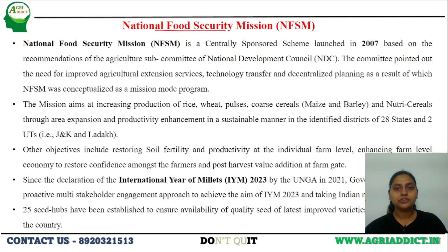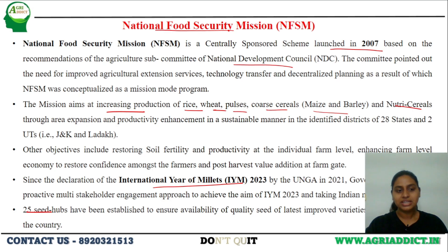Next is the National Food Security Mission, a centrally sponsored scheme launched in 2007 based on the recommendation of the National Development Council. It majorly aims at increasing the production of important food crops — rice, wheat, pulses, coarse cereals such as maize and barley, and recently nutri-cereals. After the announcement of the International Year of Millets in 2023, the government is majorly aiming at increasing production of nutri-cereals. Till now, 25 seed hubs have been established under this mission to improve and increase the growth of cereals.